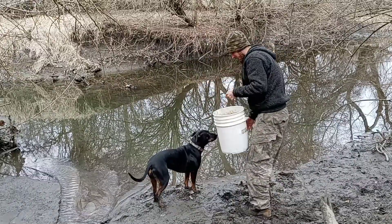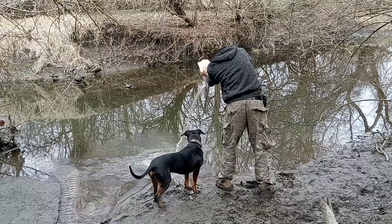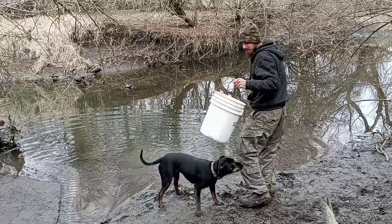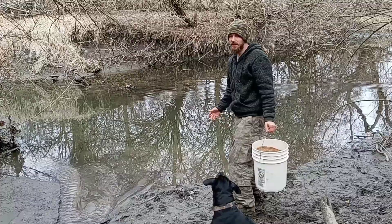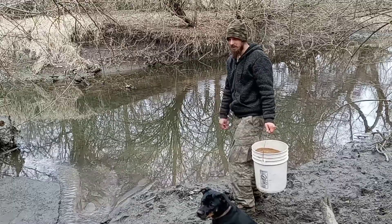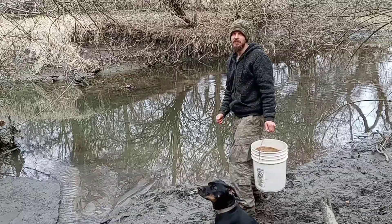Alright guys, here he goes. Oh — still seeing him — he's gone. Well guys, that's one fish saved. I really have no idea how he got up that far in this little side creek here. But he should be just fine now in this main water. Thanks for watching.